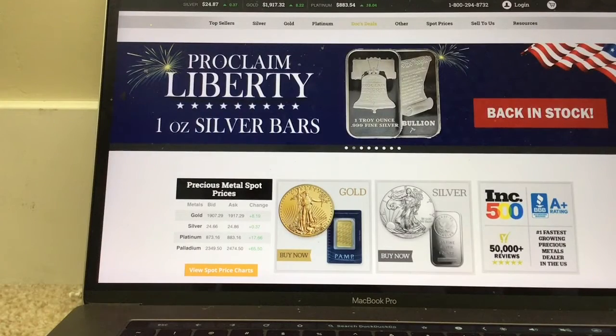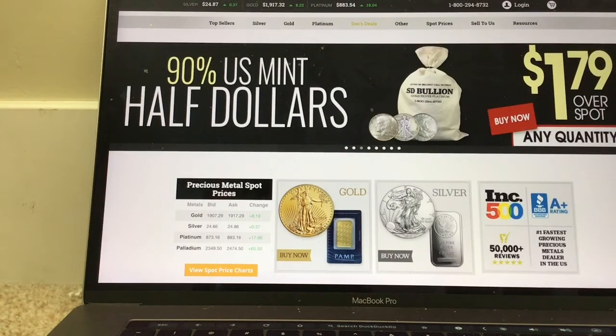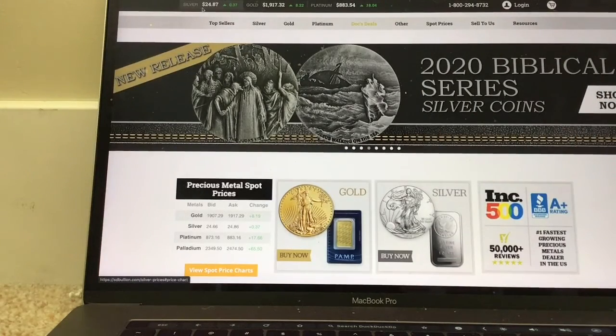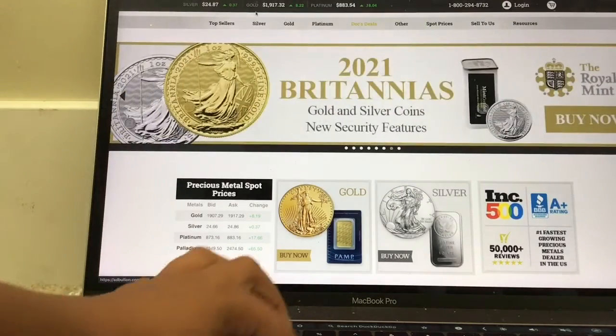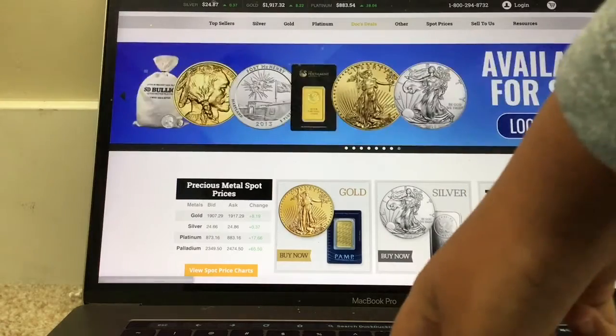The first place is called SD Bullion — it's spelled S-D-B-U-L-L-I-O-N. The first thing I want to talk about is the spot price tracker, which I like. Almost all of the places have these. The spot price is $24.87 and it's also gone up 37 cents today. These just help you compare — so if you're buying gold, there's the actual price, palladium, platinum, etc.